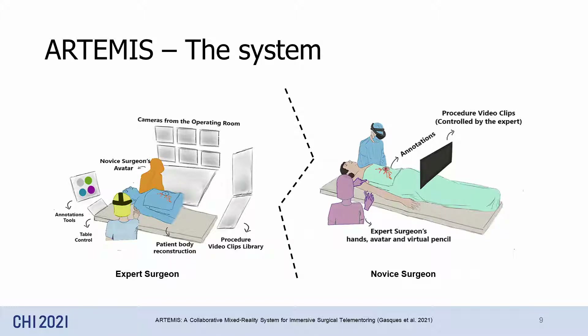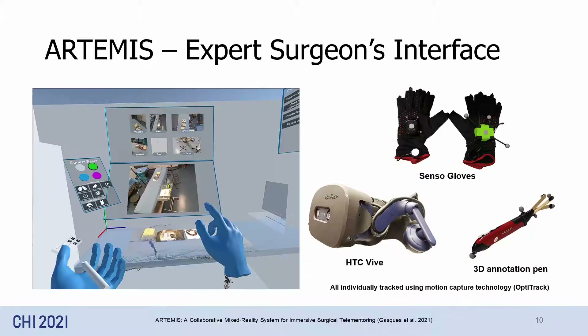Let's go over each interface, starting with the expert's interface first. The expert interface is in virtual reality, but instead of using bulky virtual reality controllers, experts use their hands to, for example, enact the use of surgical tools.